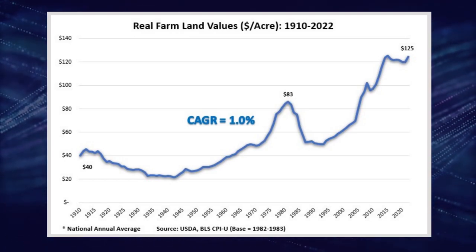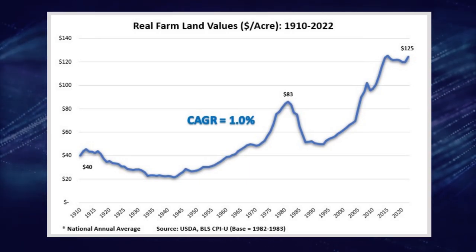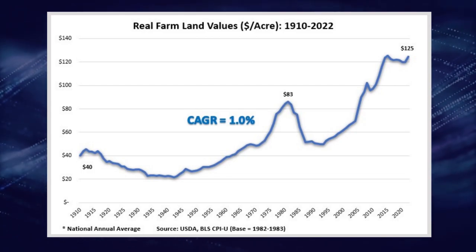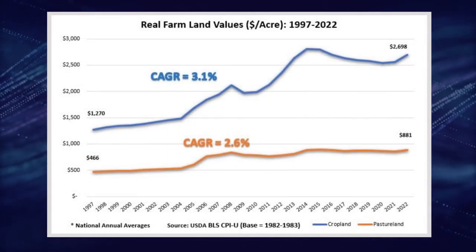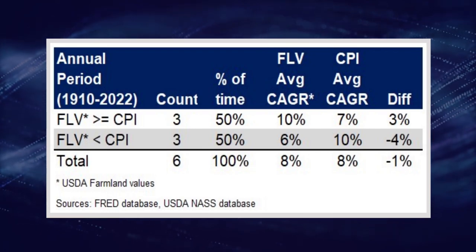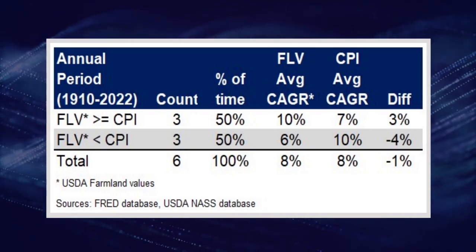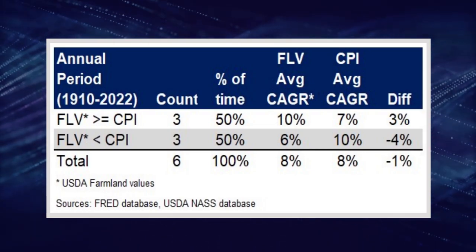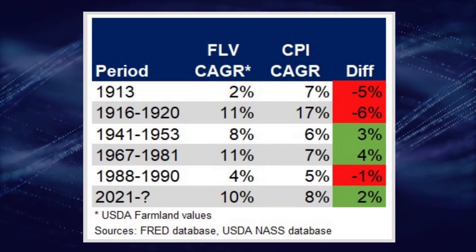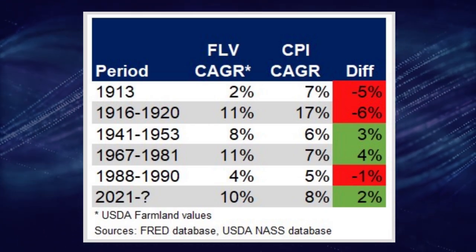Note that this is on the national level and combines cropland with pasture land. Since 1997, both have done very well versus inflation, with cropland outperforming pasture land by about 0.5% per year over the past 25 years. During short-term spikes in inflation — defined as a CPI value of 5% or more — results are more mixed. Since 1910, there have been six such periods: farmland beat inflation in half of those, overperforming by an average of 2.9%, but underperformed in the other half by an average of 4.1%. However, most of the underperformance occurred in the earlier part of the century, and its inflation-beating track record is overwhelmingly positive since the 1940s.